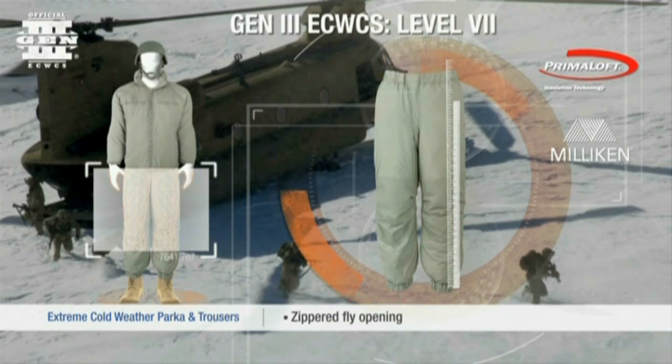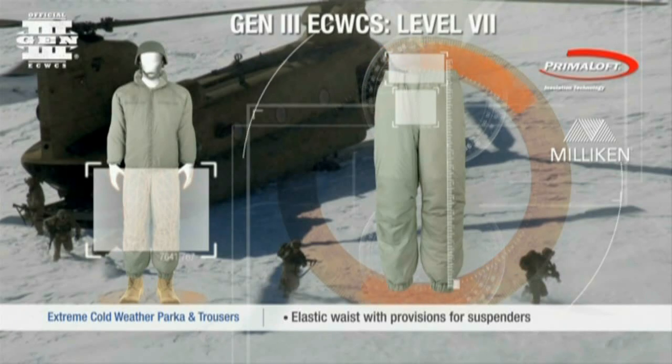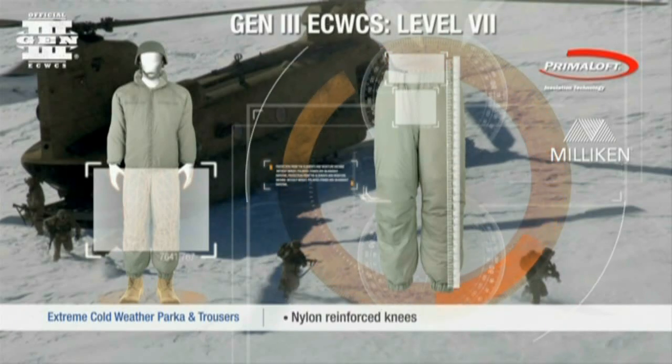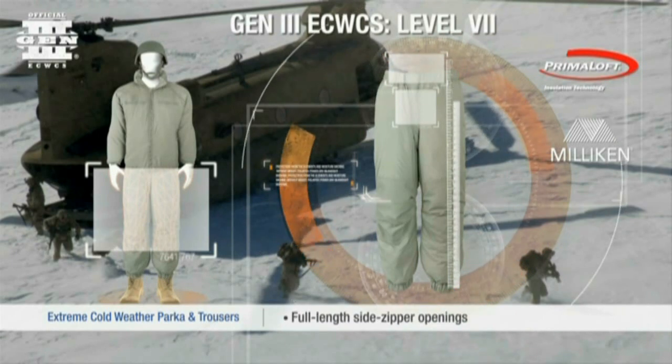The Level 7 trousers feature a zippered fly opening, an elastic waist with provisions for suspenders, nylon reinforced knees, and full-length side zipper openings. All zippers have a thong for ease of opening and closing when wearing gloves.